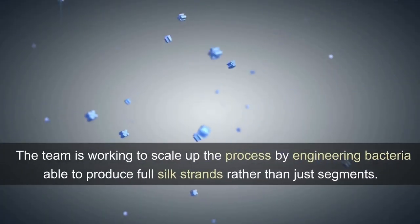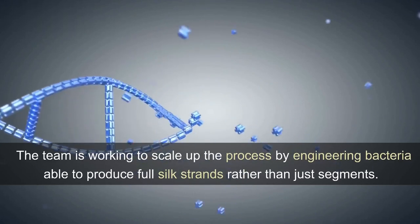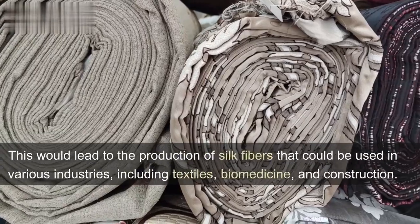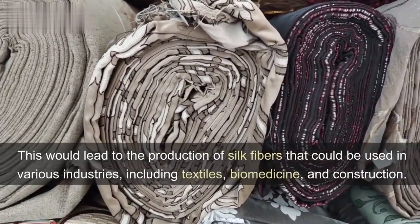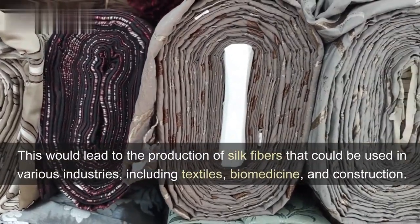The team is working to scale up the process by engineering bacteria able to produce full silk strands rather than just segments. This would lead to the production of silk fibers that could be used in various industries, including textiles, biomedicine, and construction.